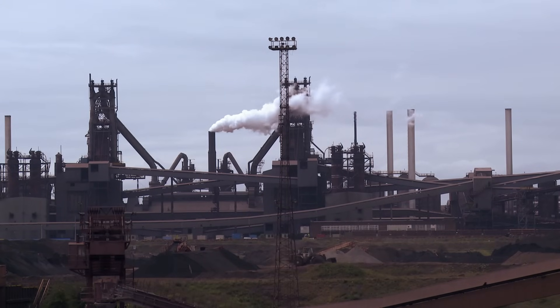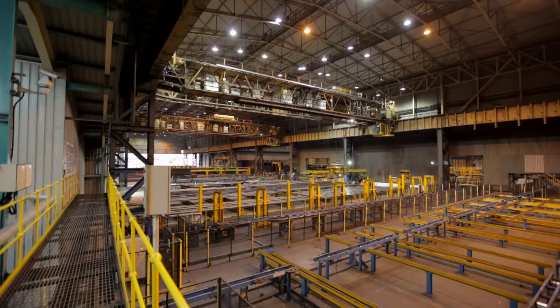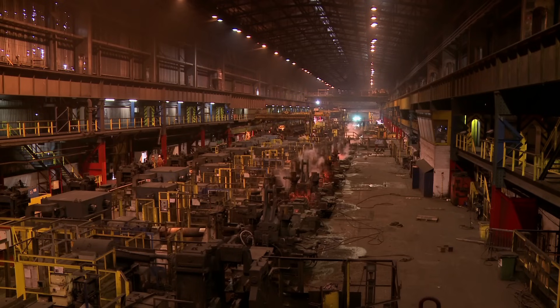99% of our rail is made by Tata Steel in their huge steel works in Scunthorpe. As a guide to the scale of the operation, the building containing the rail production line is over a mile long.